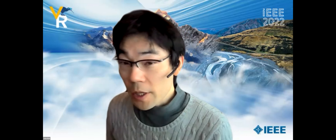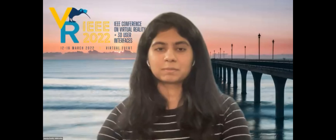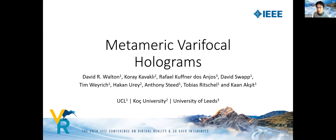Thank you, Susmija. We move directly on to the next talk by David Walton. Please start when you are ready.